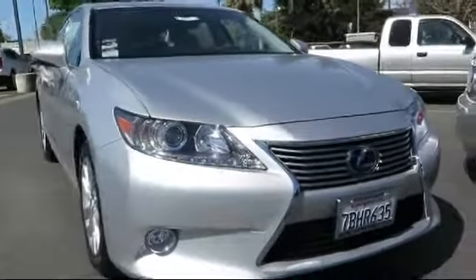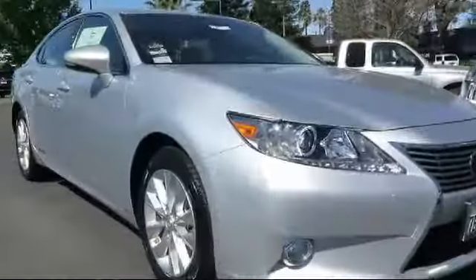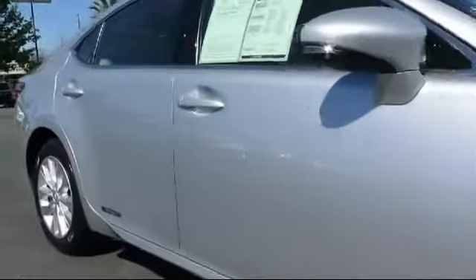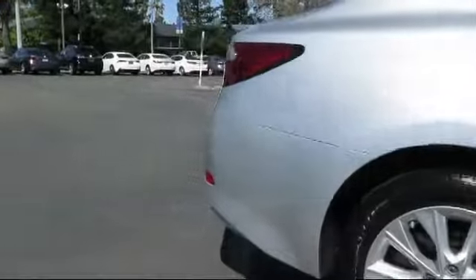It comes equipped with moonroof, keyless entry, steering wheel controls, air conditioning, traction control, side airbags, power windows, fog lights, CD player, anti-lock braking, and has less than 20,000 miles on the odometer.